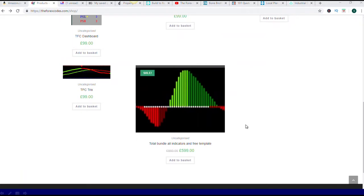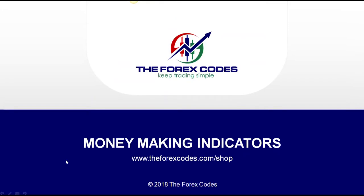It doesn't mean they don't work. I do not want to be charging a lot of money for these indicators. They're easy to use and you'll make your money back very, very quickly. So that's www.theforexcodes.com/shop. If you need anything, folks, just let me know. Happy trading.